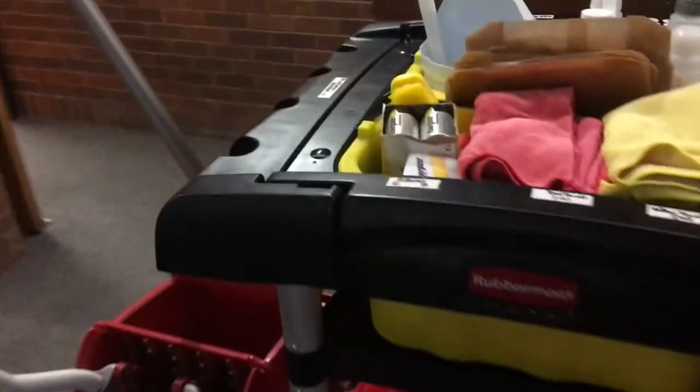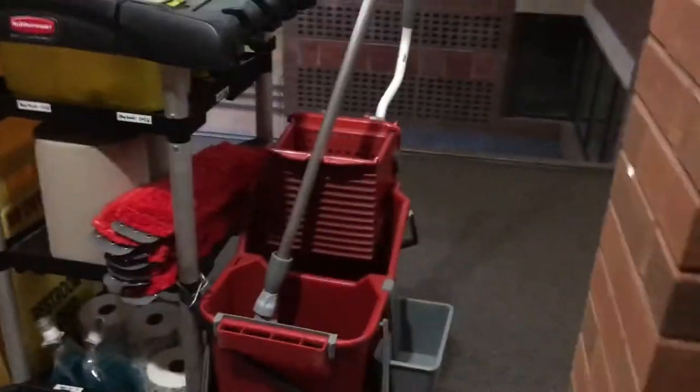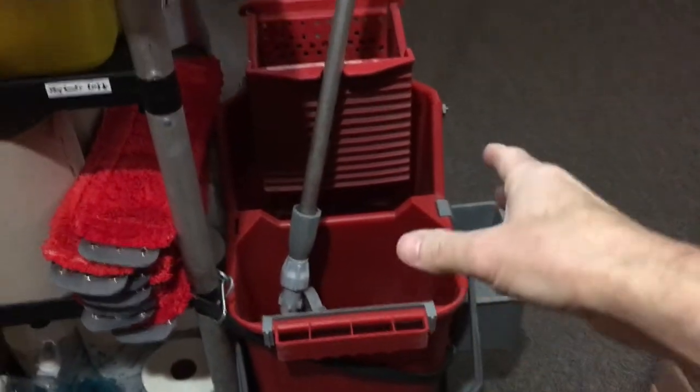This is actually the back side of the cart, set up so you can use it on one side. The reason for that is right here is our restroom entrance, so we can just take the cart and pull it right here — that blocks the entrance to the bathroom. Then everything we need is on this side of the cart, so the towels and supplies are right here and we can just grab them without walking back and forth. The mop is accessed on this side too.